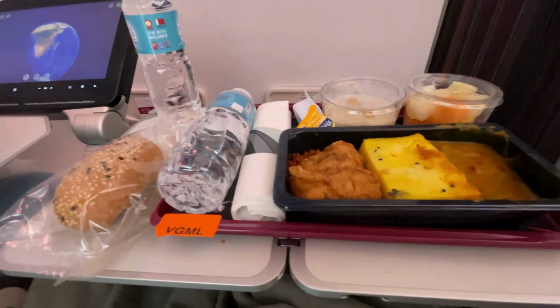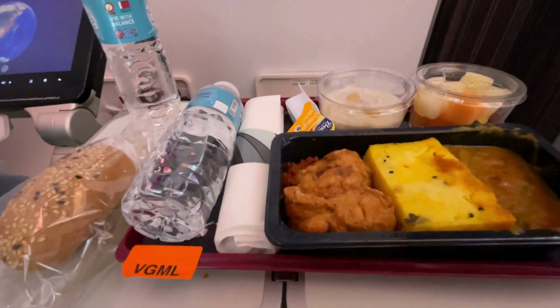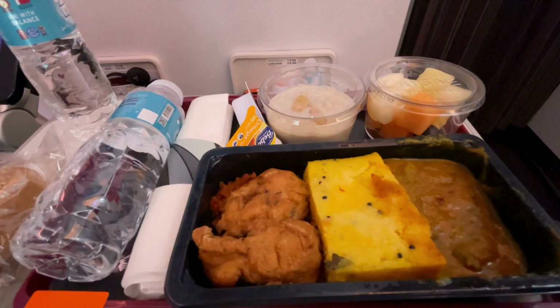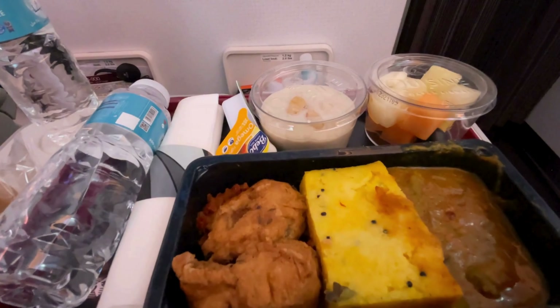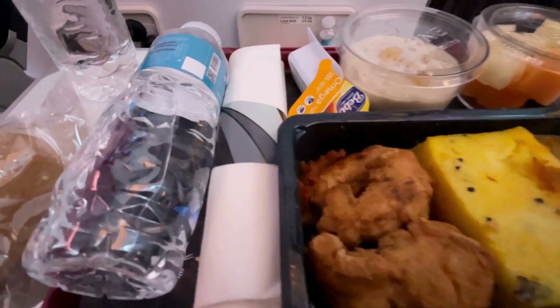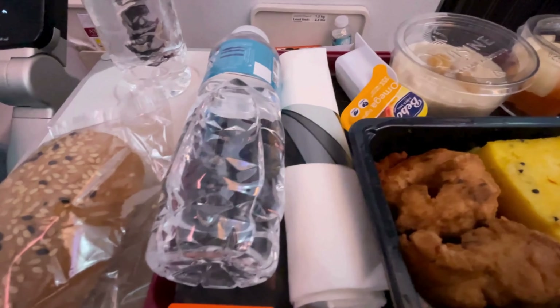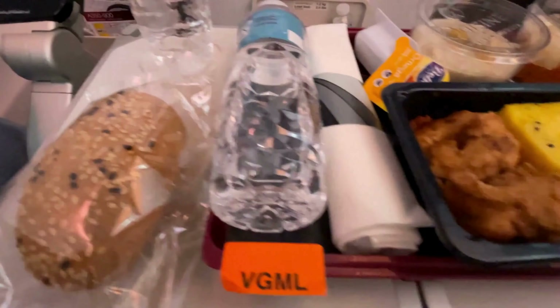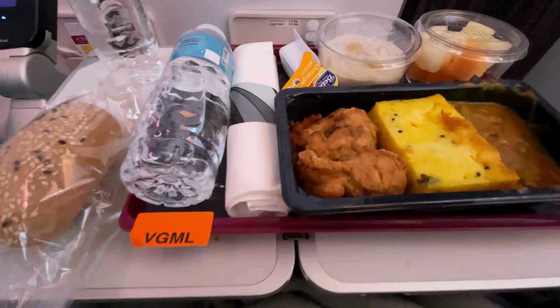My wife went with the vegan option again, and this time it came with tofu and some other ingredients that we honestly couldn't identify. It definitely fell short of our expectations, but maybe that's because we're not true vegans. I imagine people who are more accustomed to vegan meals might appreciate it more, but for us it just didn't hit the mark. My recommendation? Unless you're a dedicated vegan, I'd say skip it.